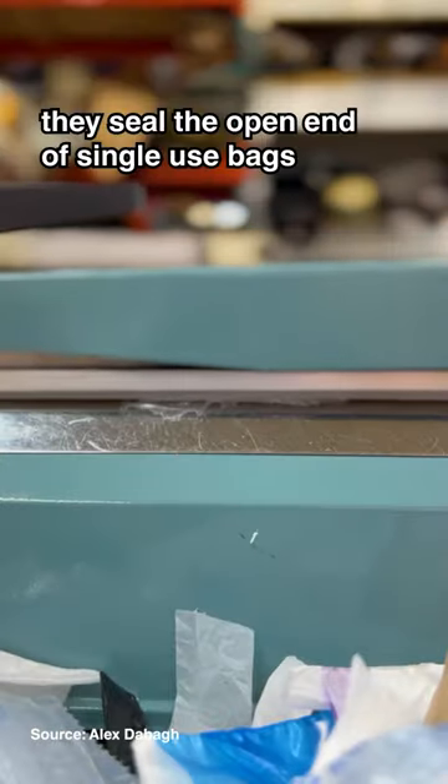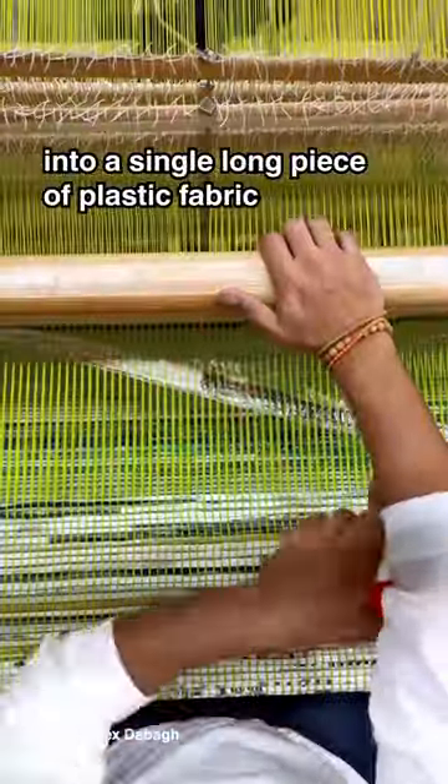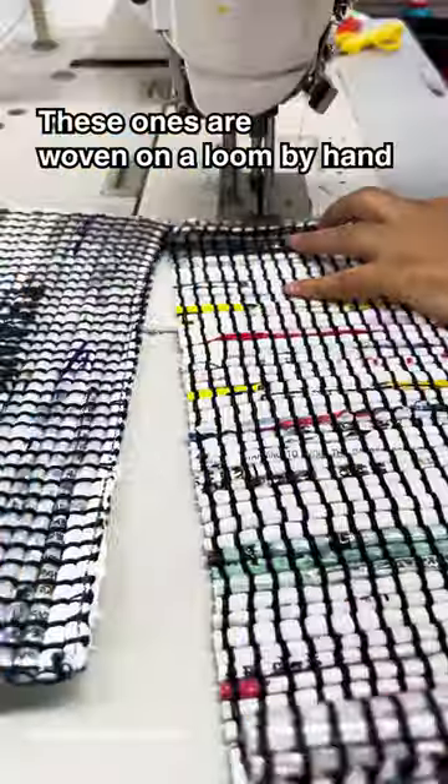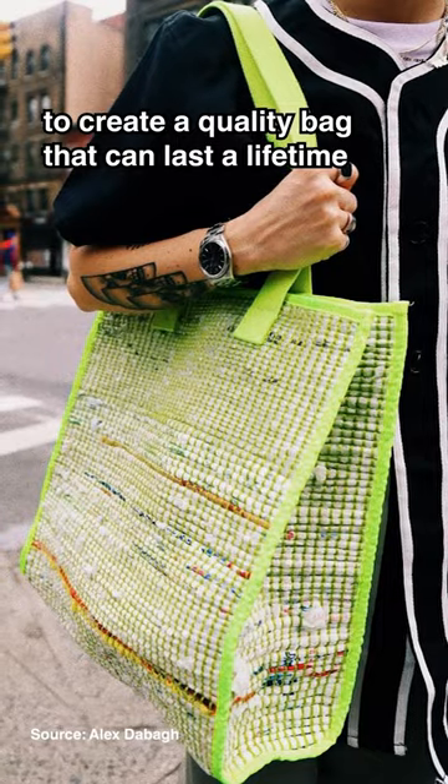To make the bag, they seal the open end of single-use bags and then melt them together into a single long piece of plastic fabric. It can be woven just like any other fabric, and these ones are woven on a loom by hand to create a quality bag that can last a lifetime.